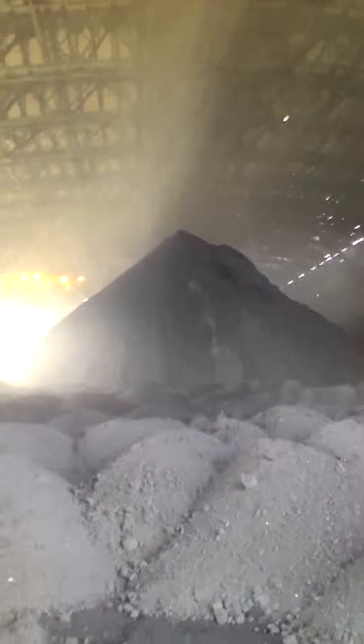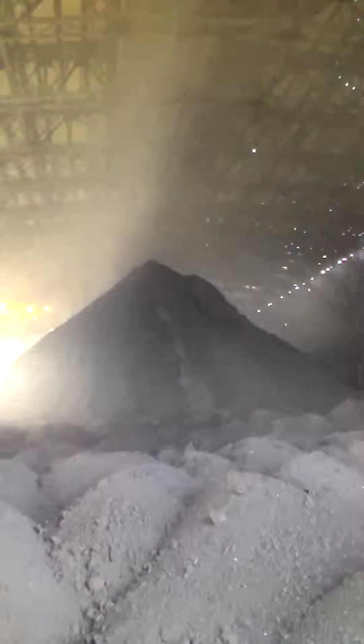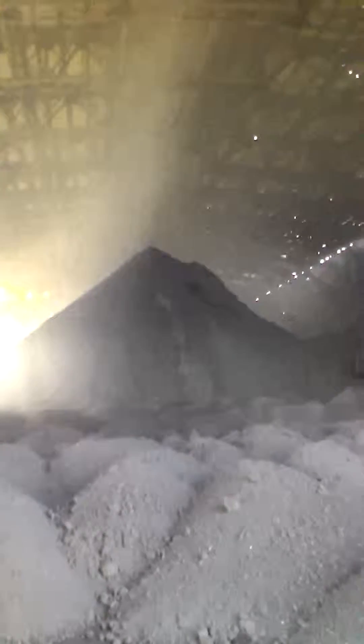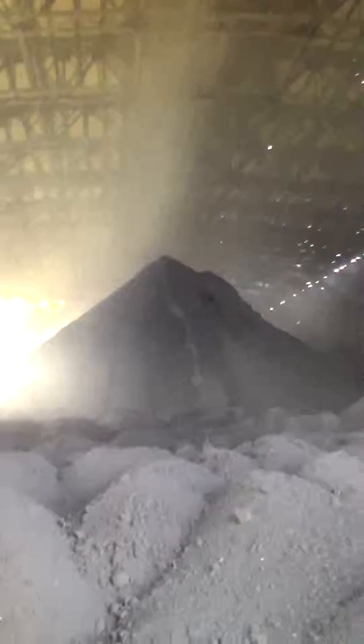The mist has started being generated. It's falling vertically, and you will see the dense formation of the mist now. This is the actual condition at the site at Jindal, successfully running.